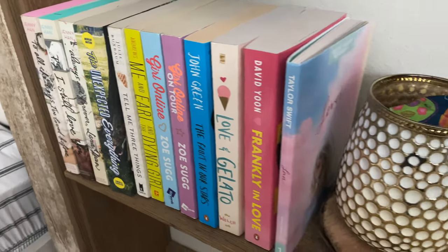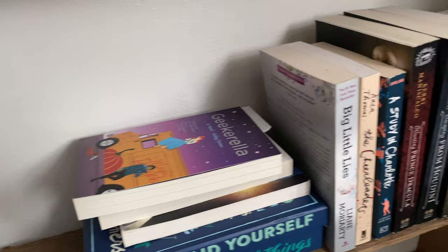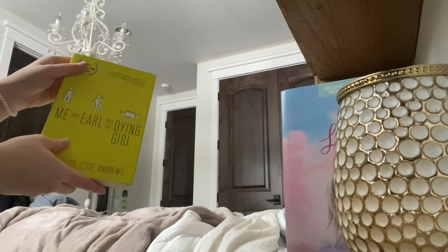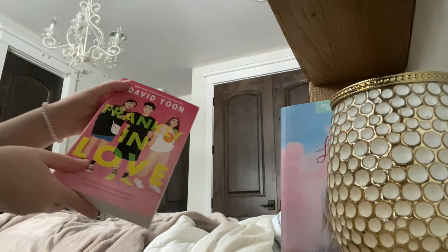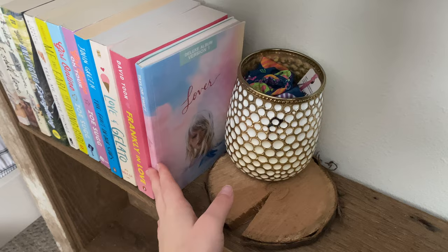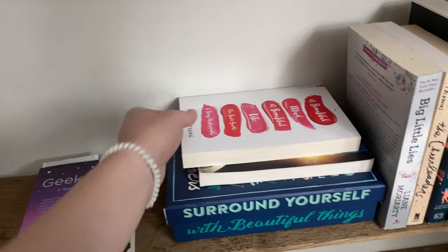Below that are my contemporary romances, and then next to that is a little stack of just random books and then my thrillers and mysteries. I have absolutely no idea where this face came from but it has a book sleeve in it. And of course I have the Taylor Swift Lover CD. I have Geekerella sitting on a stack of books next to all of my thrillers.